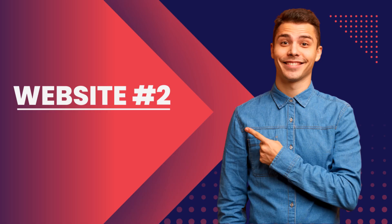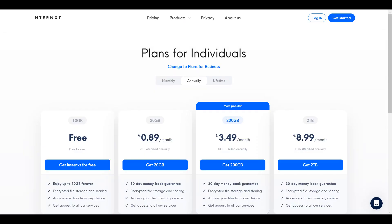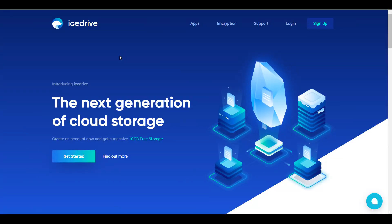The second website or company that I would be introducing you to is known as icedrive.net. This is also an amazing storage company that allows you to store up to 10 GB of free storage lifetime, no questions asked. If you're interested, you could just get onto the website, sign up for free and start storing your files here.